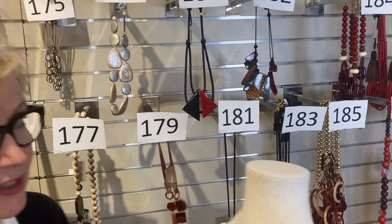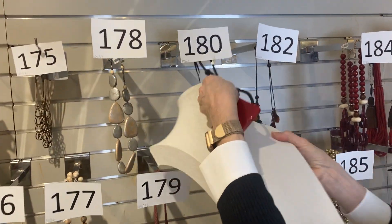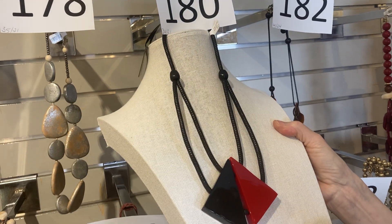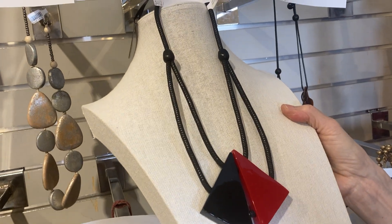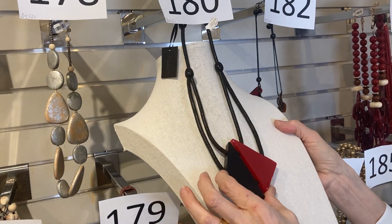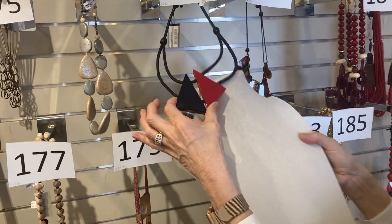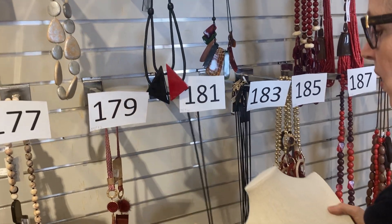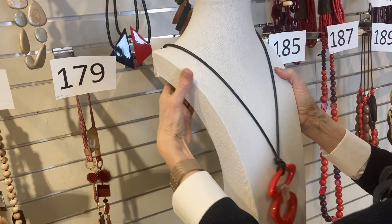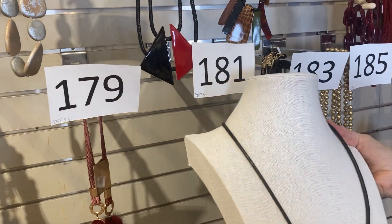Number 180: calling all lovers of red. Was $34, now $21. Very geometric, very artsy, very striking — you can just see that at the neckline of a little black top. Number 181 is just plain fun. Was $29, now $17.50.